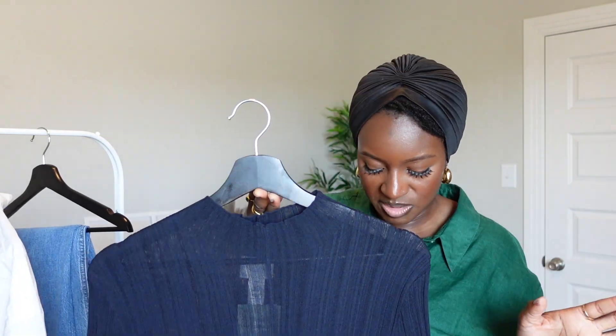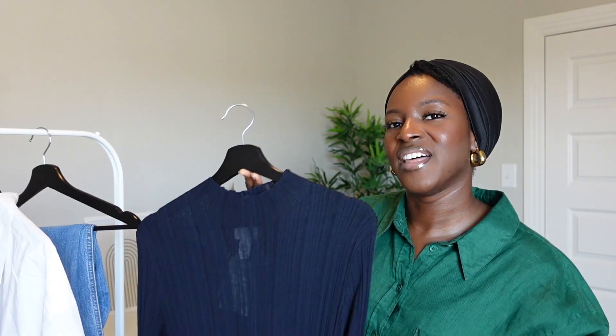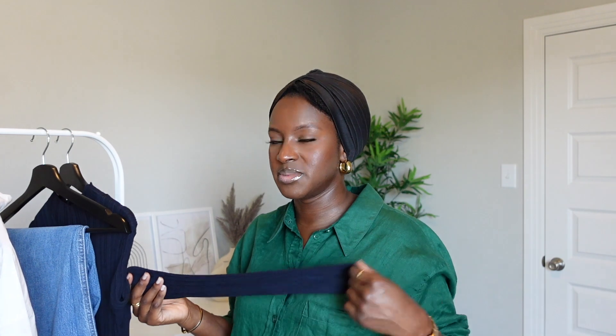If you're like five foot two, around that height, then this is probably going to be maxi on you. I'm five foot five, so yeah that was a real shame because I really liked it. It's only $39.99 US dollars, so really affordable for the quality of the material.